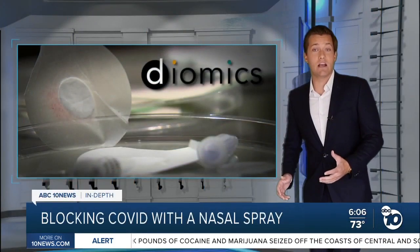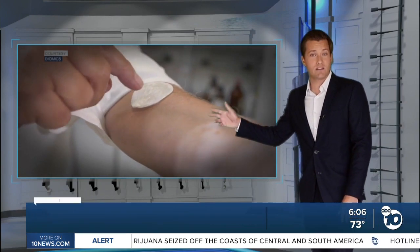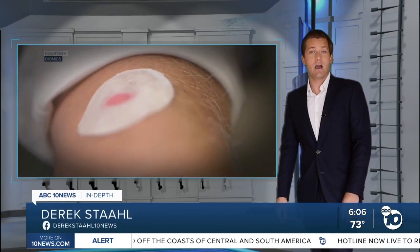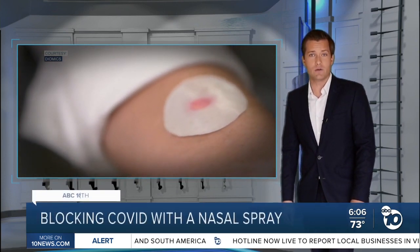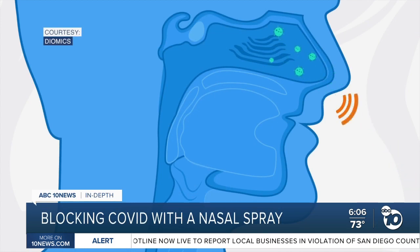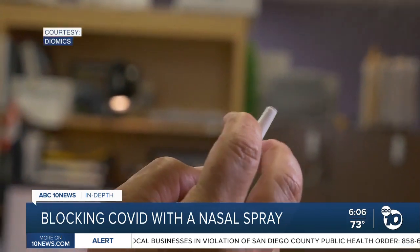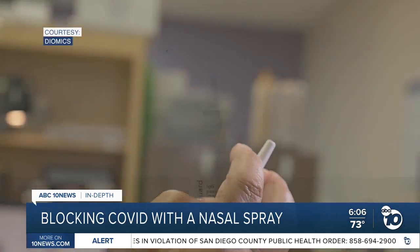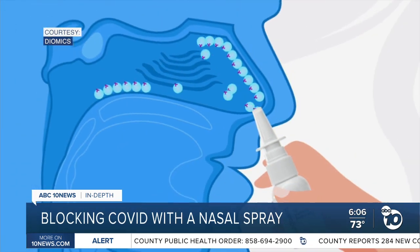We first told you about Diomics last month, a small San Diego company working on a COVID test that looks like a nicotine patch. Now they're announcing a new experimental product with help from another local biotech. Eighty percent of COVID disease comes through the nasal cavity, so they think this is a big prophylaxis. They call it Dioguard, a nasal spray full of tiny beads designed to stick to the lining of the nose.